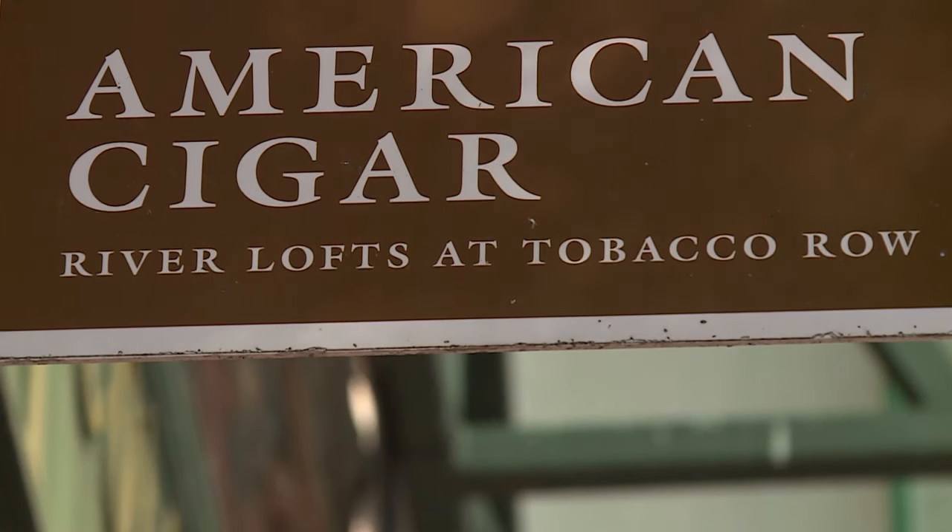Mayton says she hopes more people will continue to come forward so the complex will take action to address the cause of these issues. She says they should do better and care more about their tenants — not just get people to stay quiet. If you've had issues at this complex or another complex, reporter Maggie Marshall wants to share your voice. Feel free to reach out by email at maggie.marshall@wtbr.com. In Richmond, I'm Maggie Marshall, CBS 6 News.